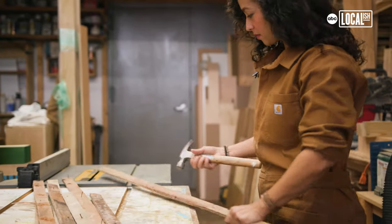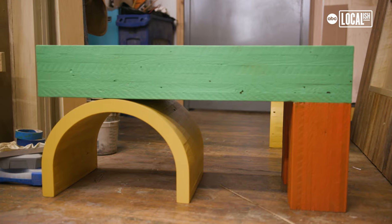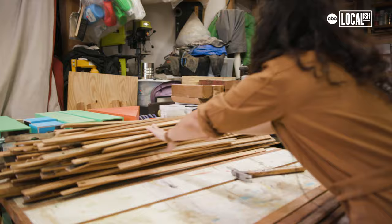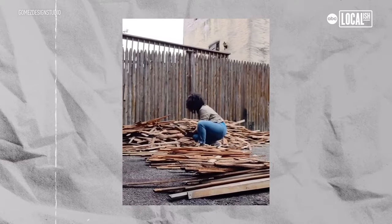My name is Tiffany Gomez. I'm the creative director and founder of Gomez Design Studio here in the Bronx. I create functional art and furniture pieces made from salvaged construction waste lumber. This is the wood that I get from old houses and apartments that are being demoed.